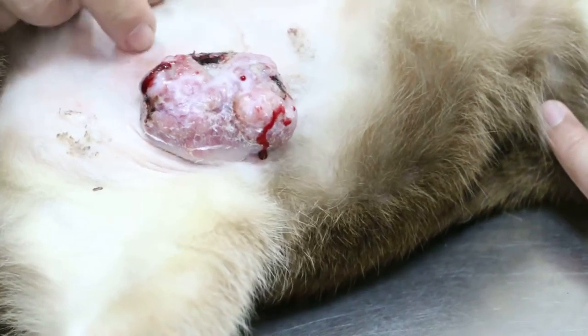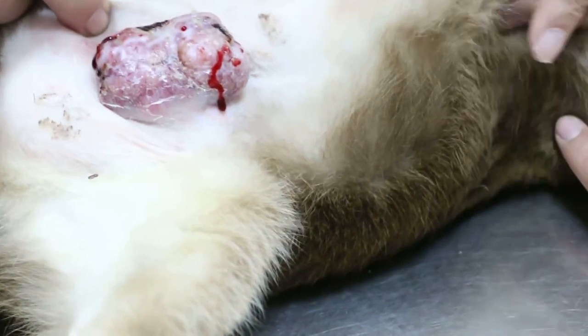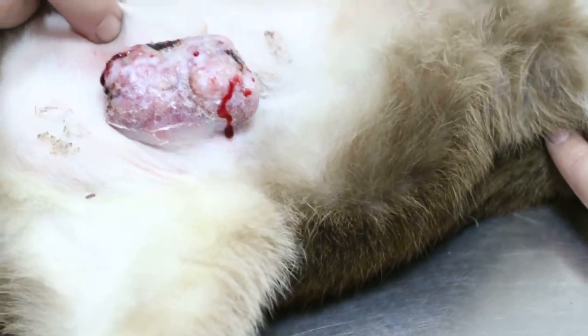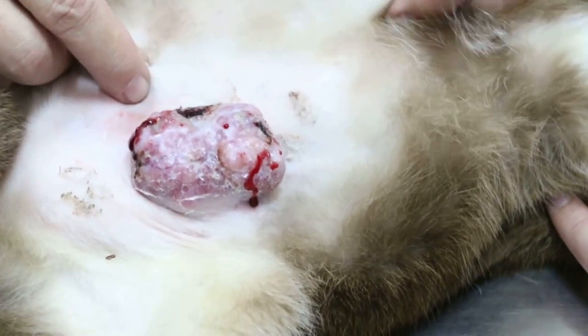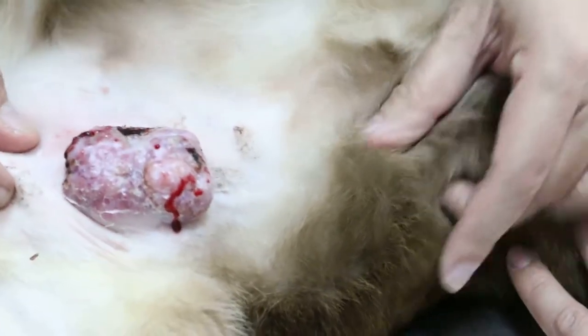Although the cat has been sterilized, it still has tumors. This happens not all the time, but sometimes. So this is one to be removed here before it grows much bigger. So 2 tumors to be removed.